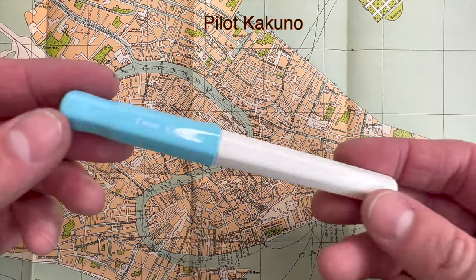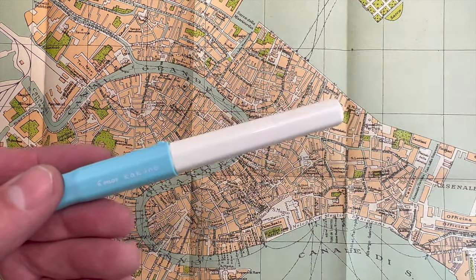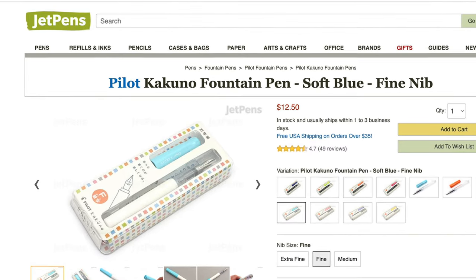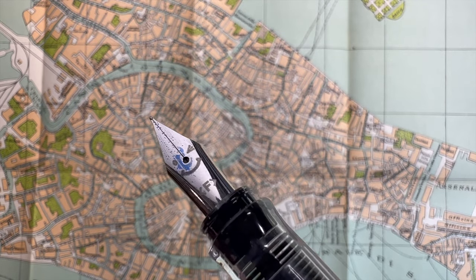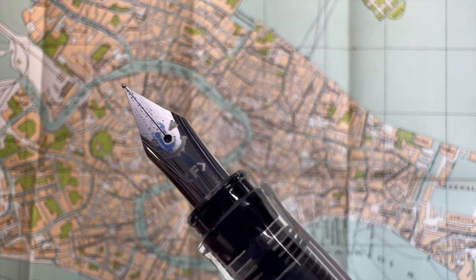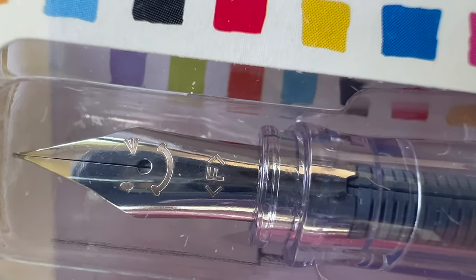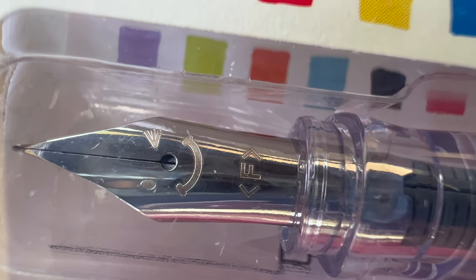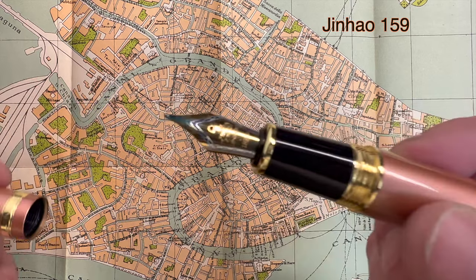Another big discovery this year was the Pilot Kakuno. I saw it on JetPens and the little winky face on the nib was just so delightful. I love anything that's anthropomorphized, and the Pilot Kakuno has that charm — it's like a Nintendo character quality in a fountain pen. I love it so much. Mine's blue; I bought a blue and a pink one, and my wife liberated the pink one from me almost immediately.